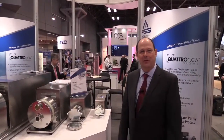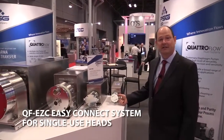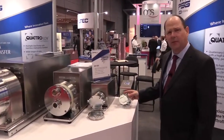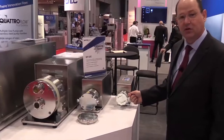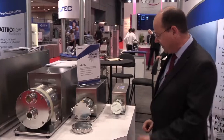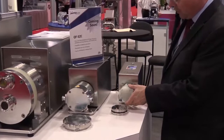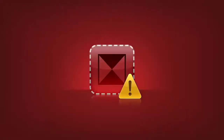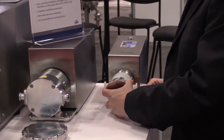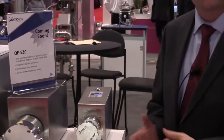One of the new innovations that Quattroflow is introducing today is the Easy Connect system for our single-use heads. Prior to this device, it would take a couple of minutes to remove the bolts and set screw to replace your single-use Quattroflow head. Today, with a simple device in one hand, you can quickly remove the pressure plate, replace the single-use head, and with a simple movement reinsert the pressure plate so that within just a few seconds you're back in operation.